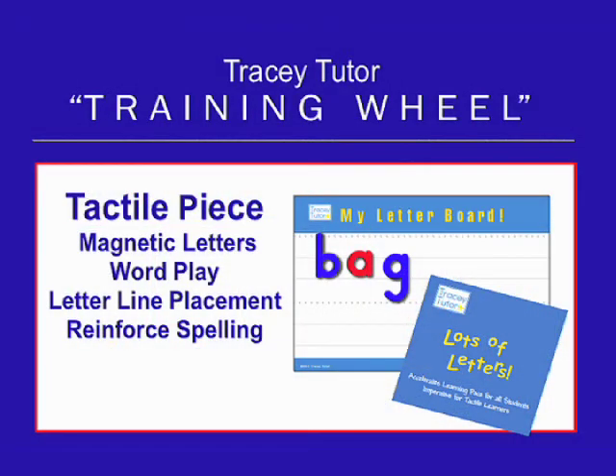Lots of Letters is our tactile piece. Wordplay with magnetic letters benefits all students. Uppercase and lowercase magnetic letters are stored alphabetically in a convenient plastic case. Also inside the case, My Letter Board and its useful instructions teach letter line placement while reinforcing reading and spelling.